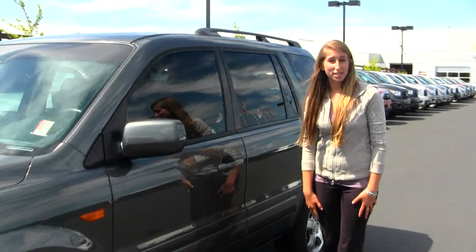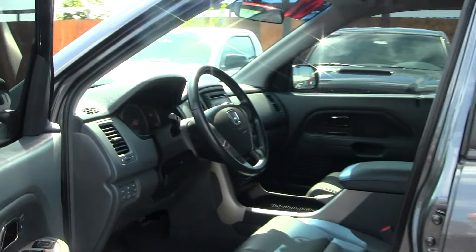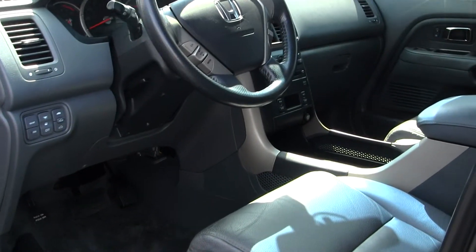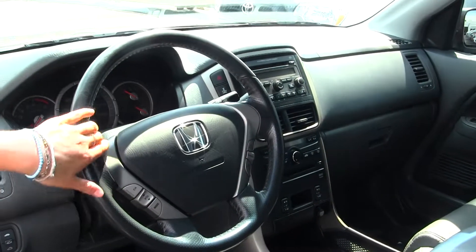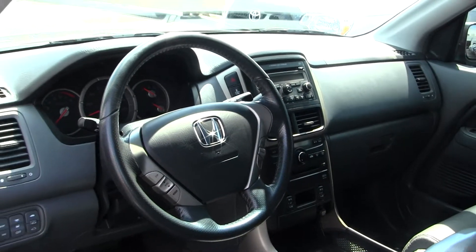Let's take a look on the inside. Inside, you have your heated leather seats, six disc CD player, and you do have stereo controls and cruise control right here in your steering wheel. All your power options — windows, locks, mirrors, and seats.